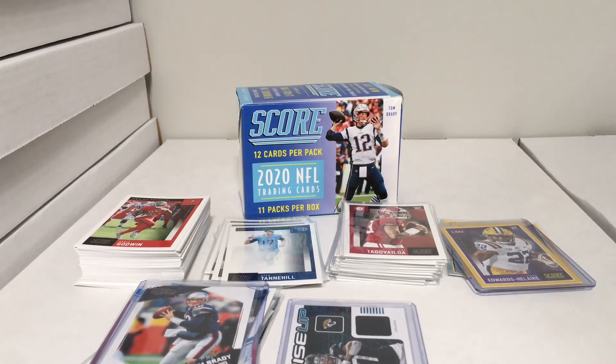That's the result of Austin's 2020 Score blaster box break. Hope you're liking the videos — if you are, please hit the like button, subscribe, and turn on post notifications so you get notified whenever we post a new video. Thanks for watching, bye!